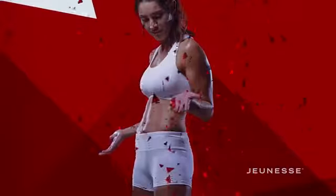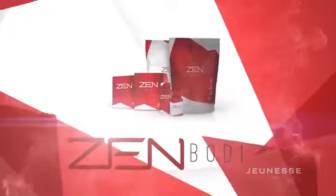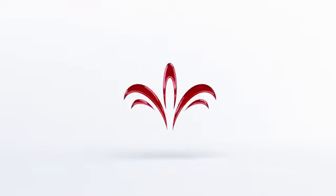The powerful Zen Body line is sourced from science. Designed for results, created for you. See the change you want to make. The complete line of Zen Body products, only from Jeunesse.